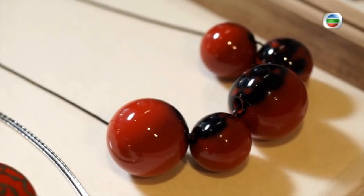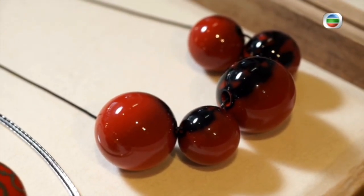They put the black first, and then they put the red lacquer and polish it well, so you can see different colors.